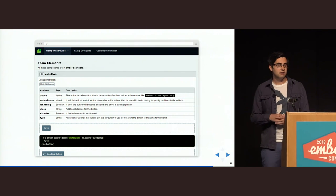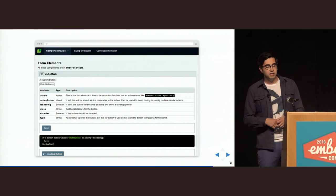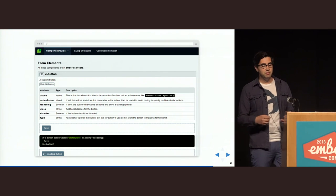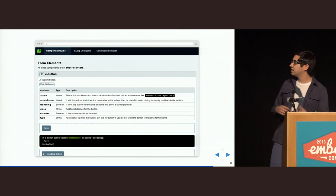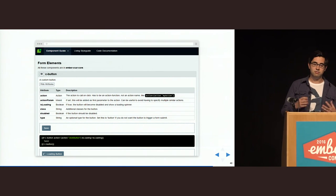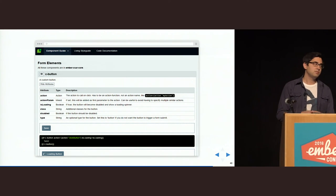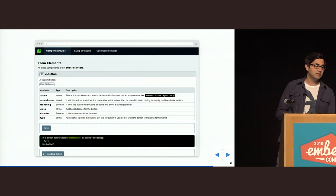It's important to not become too technical when describing things — it's only really important what a component does, not how it does it. This is what this looks like in our project — this would be the section for form elements. We have a c-button component, and you can see there's a list of attributes with type and a short description. Then you see the actual component and the code snippet showing how you can use it. Right now we don't use any special tools for this — it's basically a route in an Ember app with the component and the description. But we might switch to Ember Freestyle now after Chris's talk yesterday.